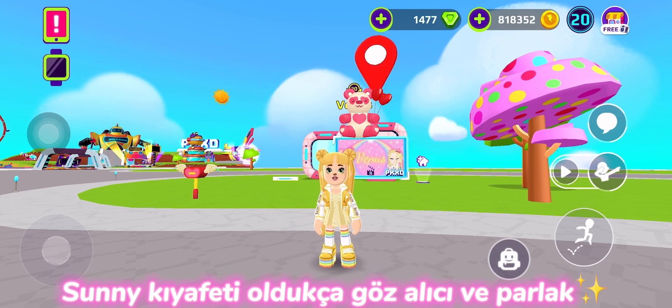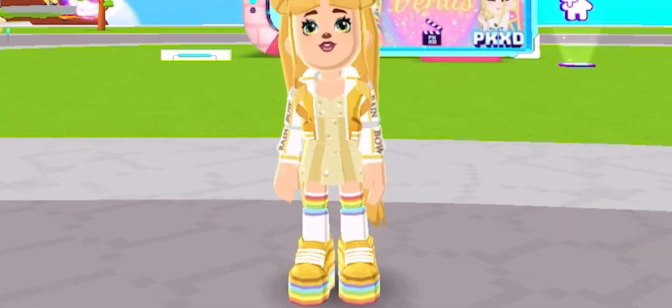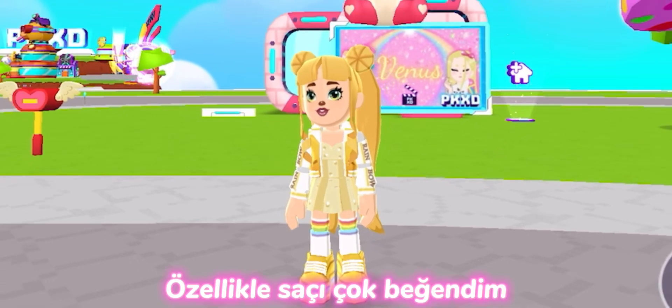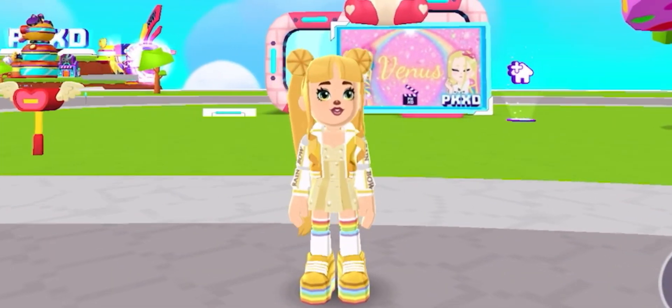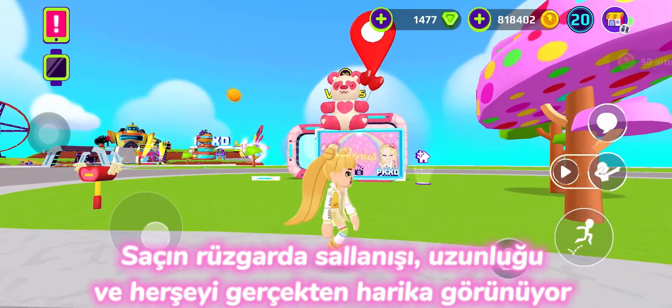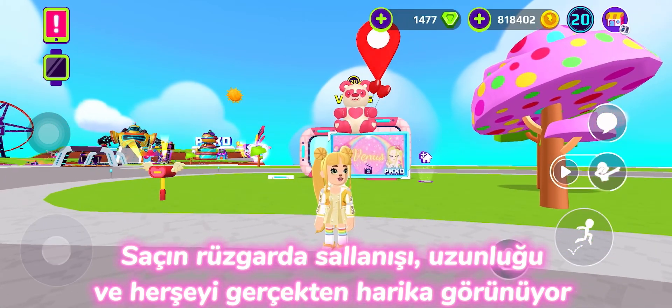Sunny's outfit is quite eye-catching and bright. I especially like the hair — the way it sways in the wind. The length and everything looks really cool.